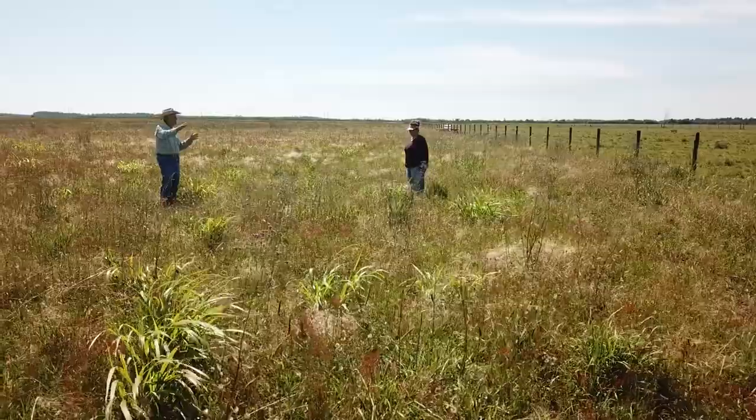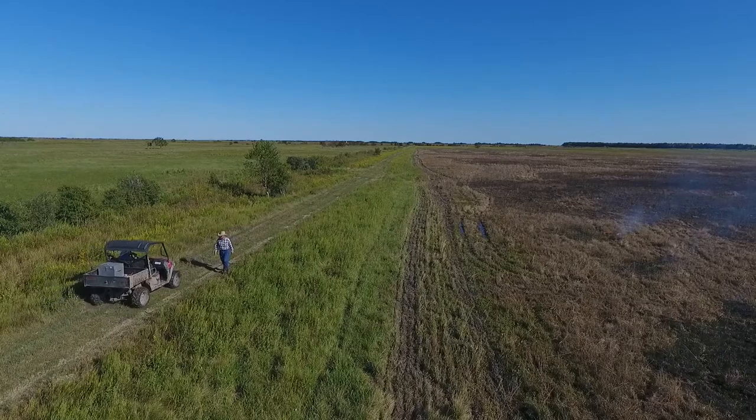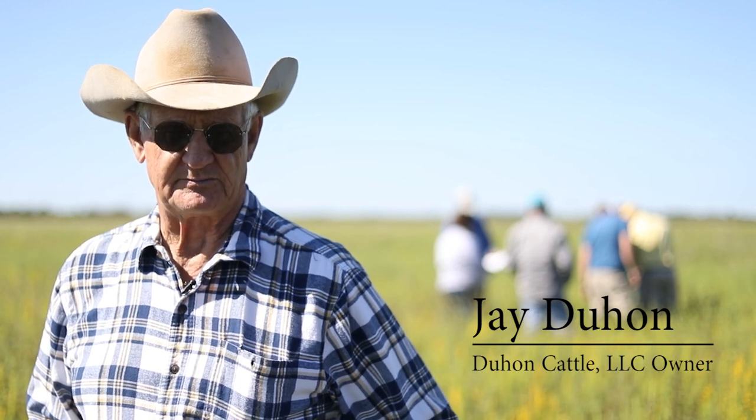Good morning, I'm Jay Duhon. I'm a cattle grazer in Calcasieu Parish. About the middle of October here today, and right now we're trying to get ready for our winter coverage, which will include rye grass, forage turnips, and deep-seated radish.